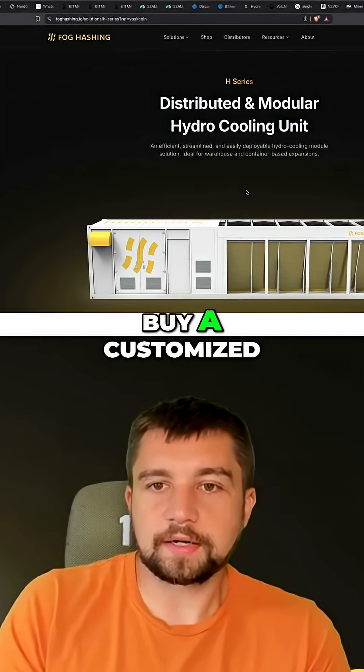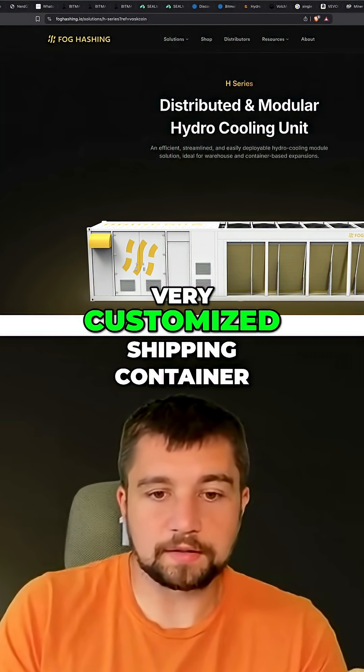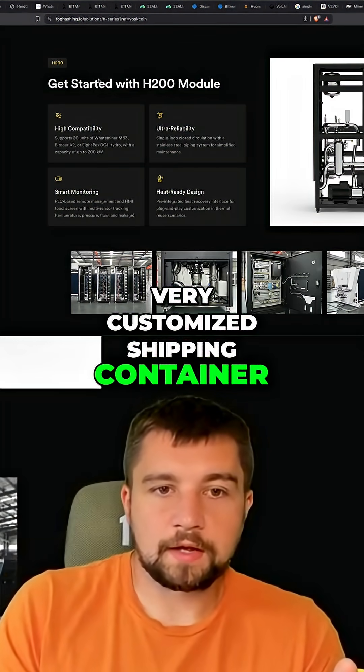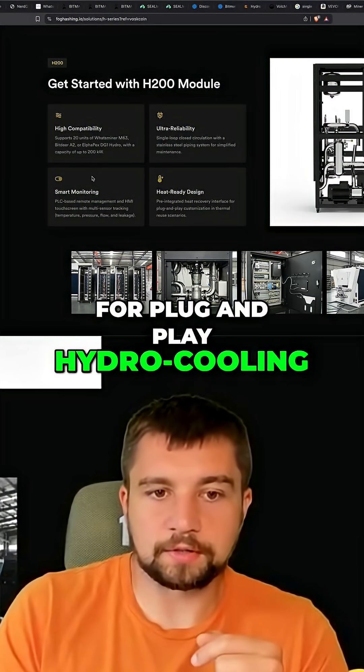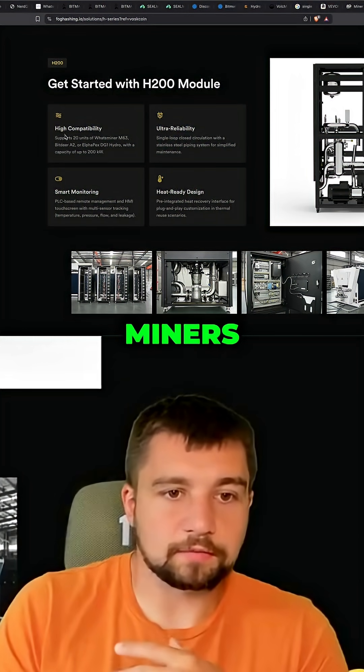Basically buy a customized — very customized — shipping container for plug-and-play hydrocooling solutions, supporting various miners and models.